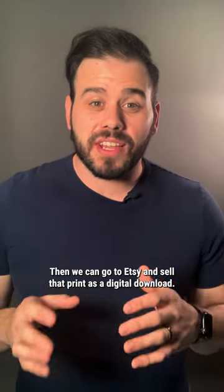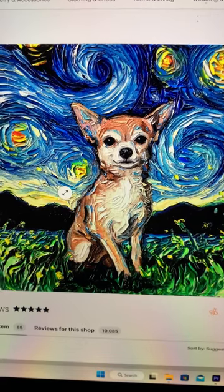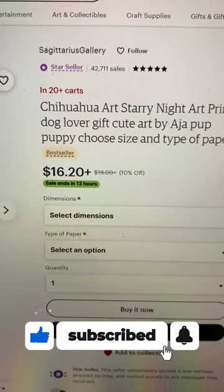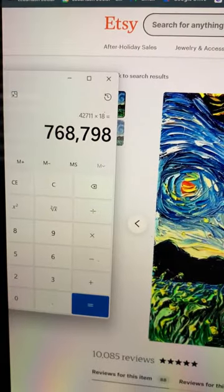Then we can go to Etsy and sell that print as a digital download. Here's an example of a person who sold a Van Gogh Chihuahua print for $18 and has made 41,712 sales. That's over $750,000.